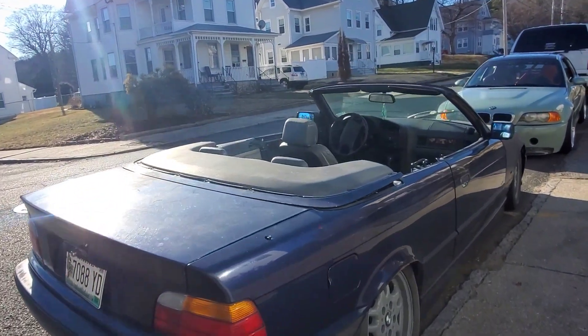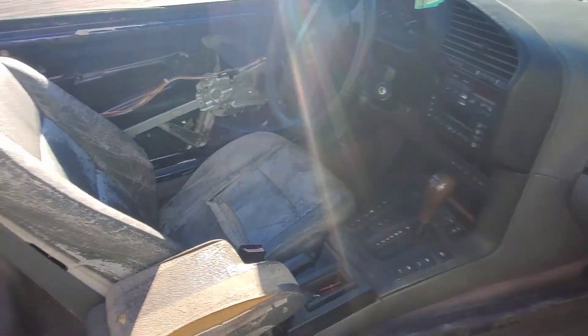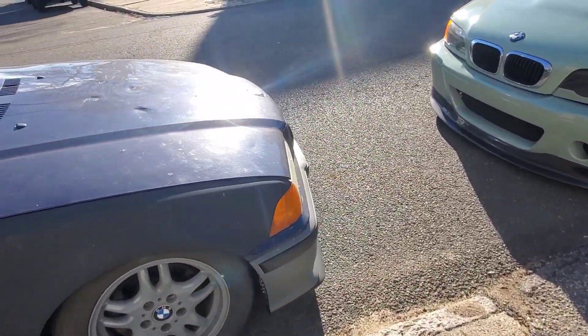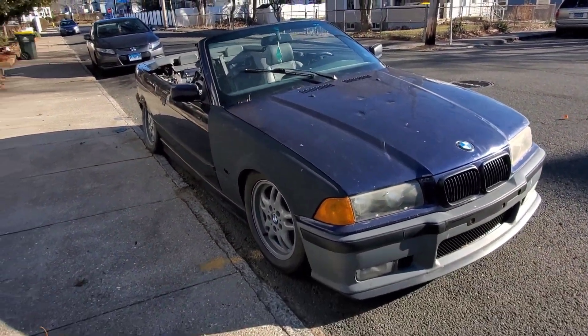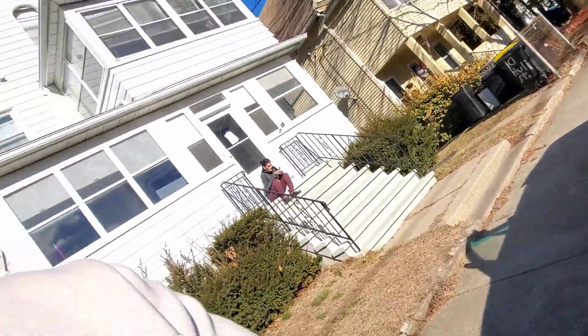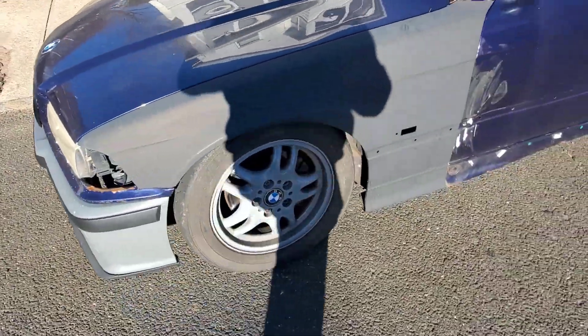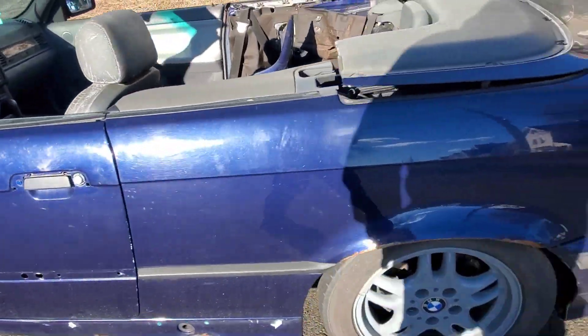Not too bad of a body. It is automatic, unfortunately. There's like no interior here. But the body's in pretty straight shape and it is a 328. It has suspension on it, clearly. Good old East Bay special. But for $700, a car that starts and does burnouts — you can't beat it.